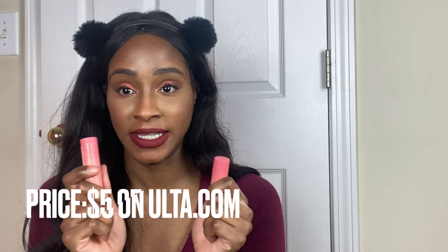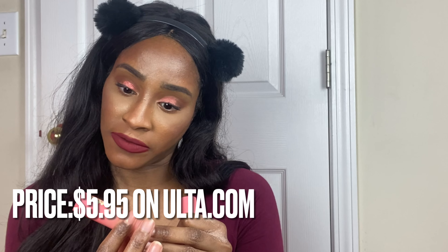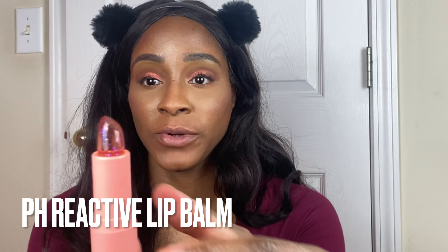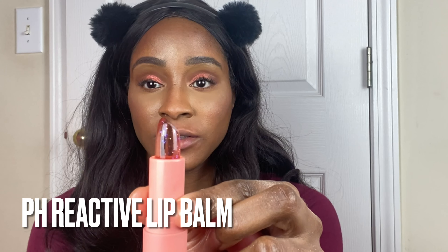Last but not least, I think these are gonna be my favorite — it is the Layla Love nourishing lip balm. Let's do I'm Blushing and Pucker Up. Here is Pucker Up — I think it's so pretty. Oh wow, this is so pretty.